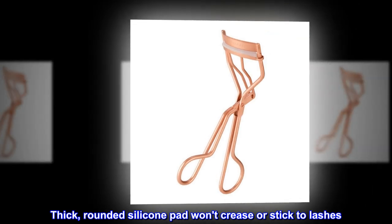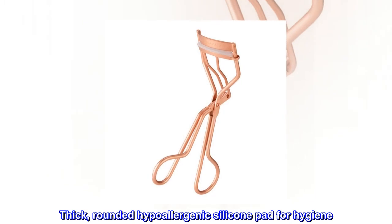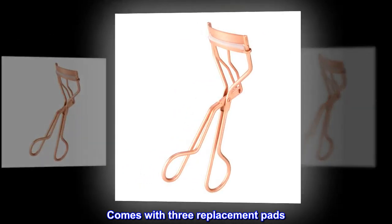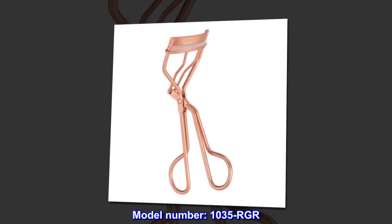Thick, rounded silicone pad won't crease or stick to lashes. Thick, rounded hypoallergenic silicone pad for hygiene. Comes with three replacement pads. Model number 1035-RGR.